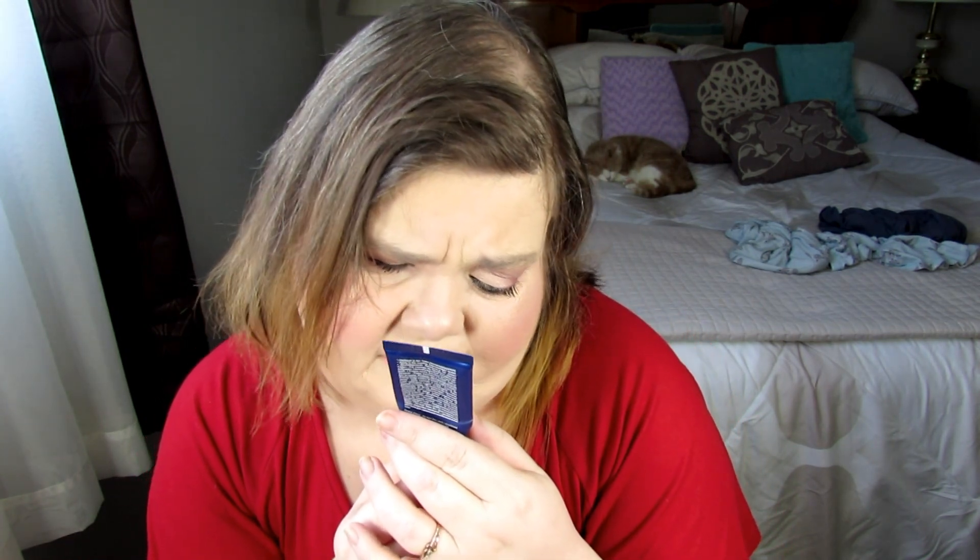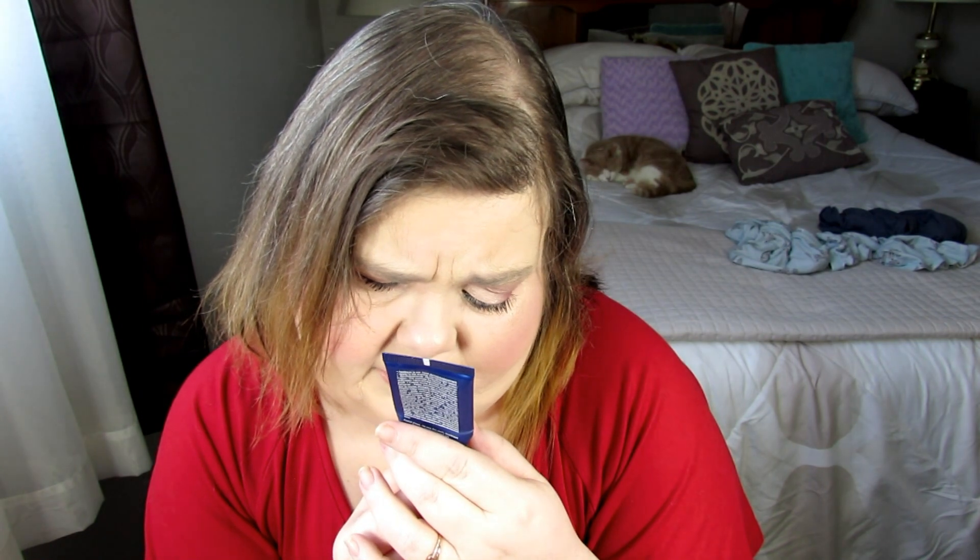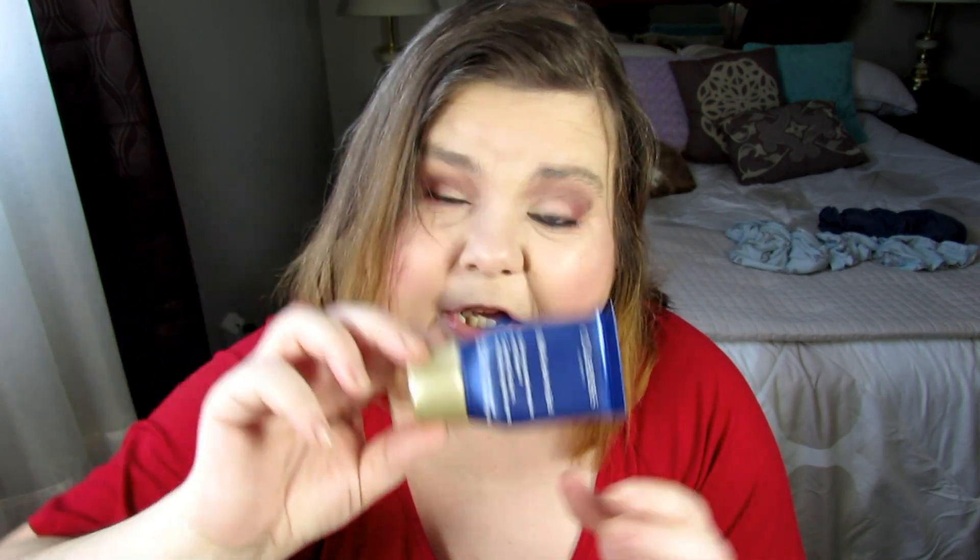This is the Clarins Multi-Active Nuit — it's a night cream. This was pretty good. It was a sample or a point perk that I got from Sephora, one of the freebies, but it was half-empty when I got it, so that kind of sucked. Along the lines of moisturizer, I also have the First Day of Beauty Coconut Water Cream. I had this in my recent favorites — I really do like this and might consider purchasing the full size, but I have other samples and some moisturizers from BoxyCharm to go through first.